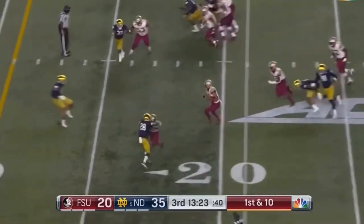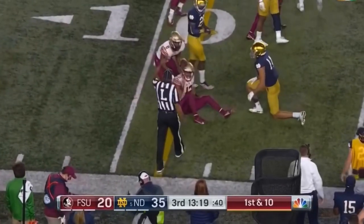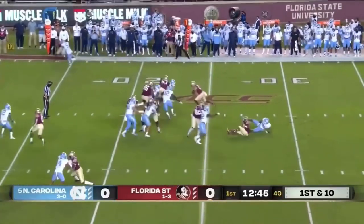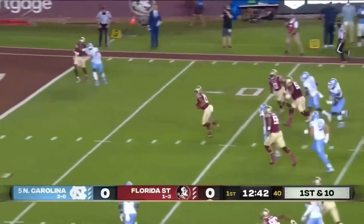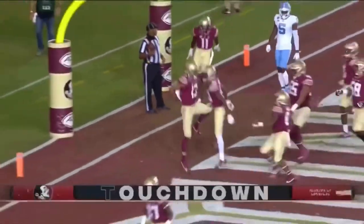Travis takes a couple of looks, takes off the other way, and very effective use of the fake. Kyle Hamilton brings — and it has paid off immediately. Nifty run — it's Jordan Travis, the quarterback, with a Florida State touchdown.